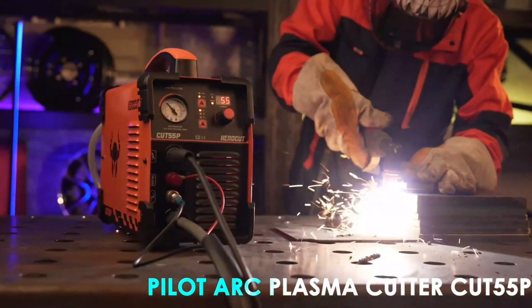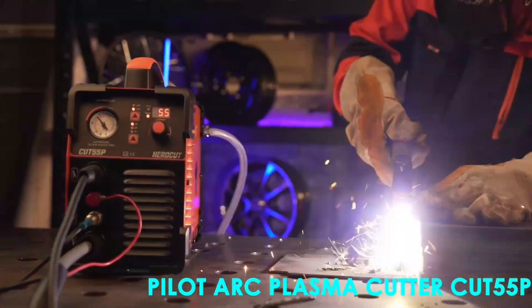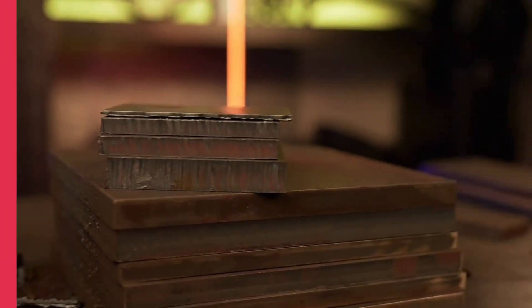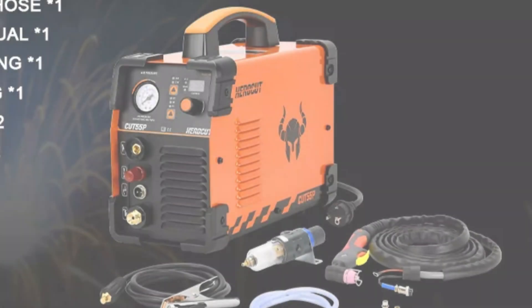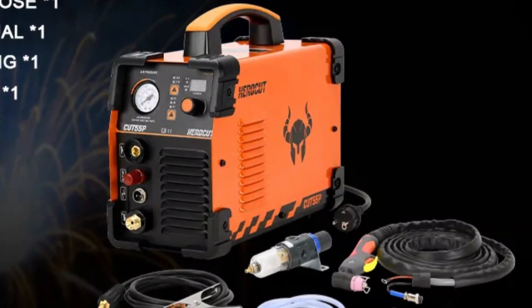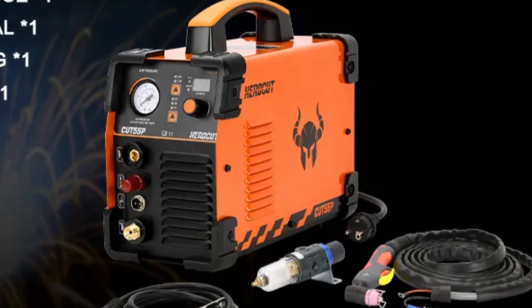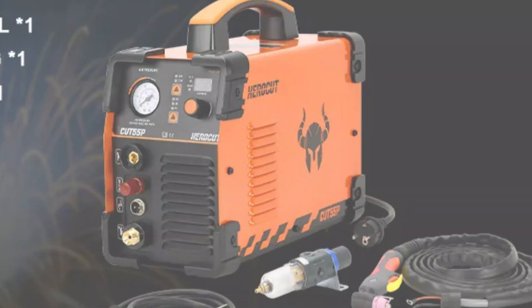The versatile AG60P cutting torch offers consistent and precise cuts for thick metal sheets or intricate designs. The cutter's user-friendly design allows it to adapt to various power inputs, providing flexibility for different working environments. The suggested air compressor is 45L/min with an air pressure range of 40 to 60 psi.